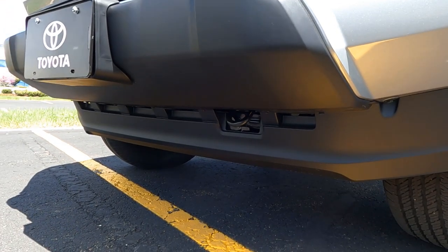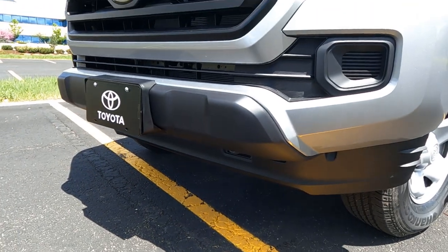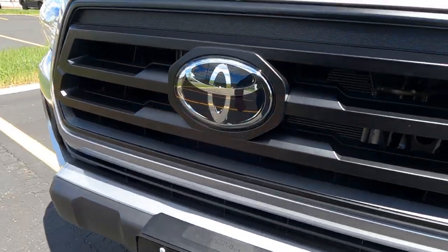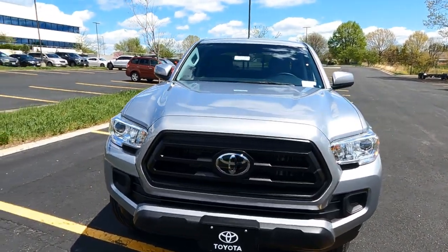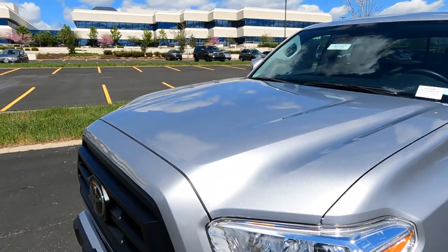We've also got a charcoal gray lower fascia with the lower gray spoiler. There's a tow hook there, and down underneath there are skid plates standard on the SR edition. Behind the Toyota badge is where we've got the sensors for the dynamic radar cruise control, which is standard on the SR edition. Love the lines on the hood on the SR — really a nice bold look across the front.